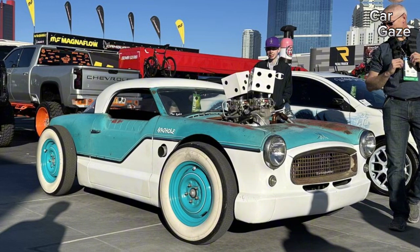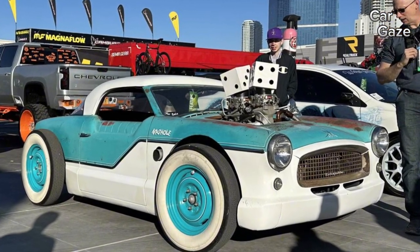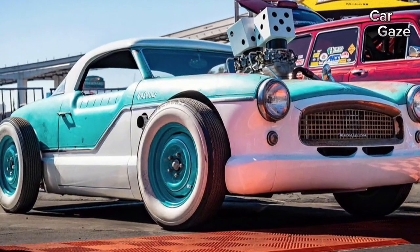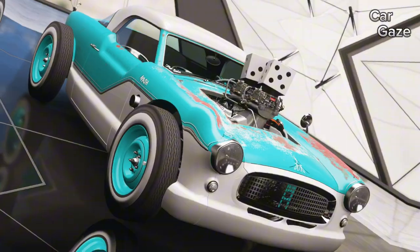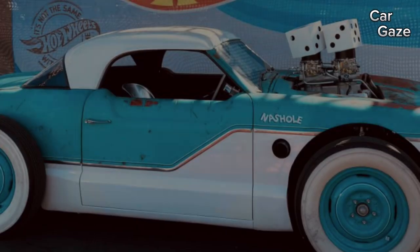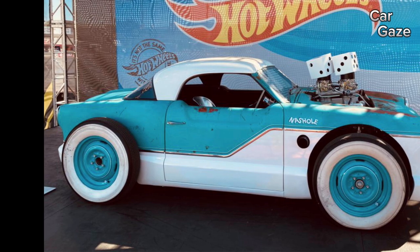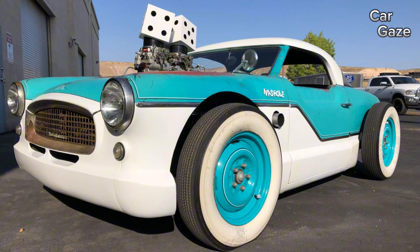The Nash Metropolitan, produced from 1954 to 1962, rocked the iconic two-tone, chrome-drenched tailfin flair of its era. Unlike its 1959 Cadillac Eldorado counterparts, the Metropolitan crammed this trend-setting design into an affordable subcompact marvel. Enter the 1957 Nash Hole, a rebellious creation by builder Greg Salzillo.